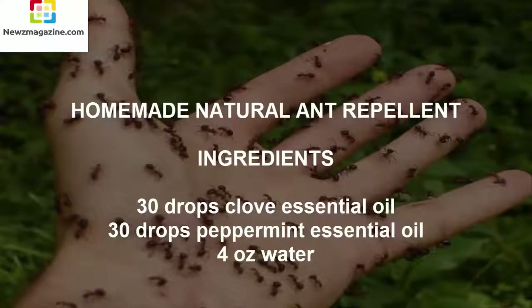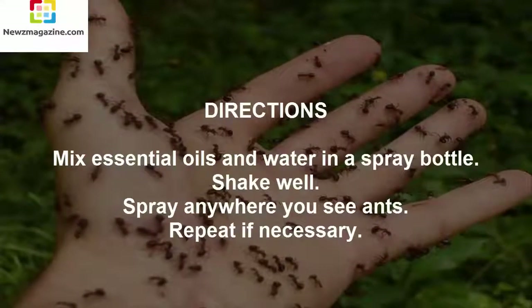Homemade Natural Ant Repellant. Ingredients: 30 drops Clove Essence Oil, 30 drops Peppermint Essence Oil, 4 ounces Water. Directions: Mix essential oils and water in a spray bottle, shake well, spray anywhere you see ants, repeat if necessary.